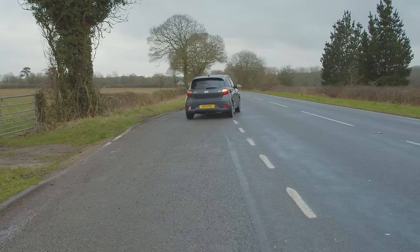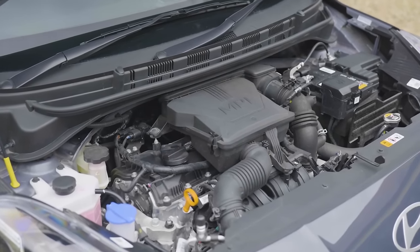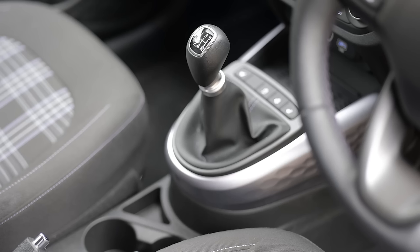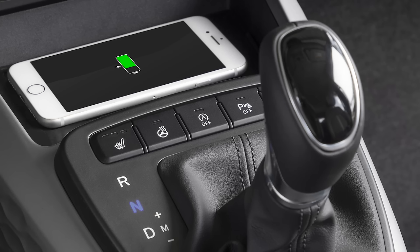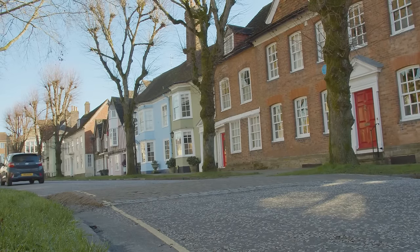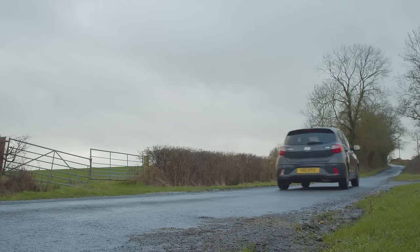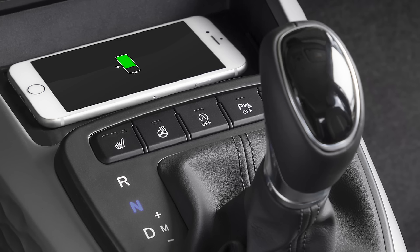Beneath the bonnet, buyers primarily choose between either a three-cylinder one litre 67 PS MPI unit which makes 62 mph in 14.6 seconds on route to 97 miles an hour, or the four-cylinder 1.2 litre 84 PS Kappa MPI power plant which is what we have here — a unit that improves those figures to 12.6 seconds and 106 miles an hour. Both engines can be had with either a five-speed manual transmission or a five-speed automated AMT auto gearbox. To be frank, we'd counsel you to avoid that AMT semi-auto box unless you really are completely urban bound — it's very slow and jerky.